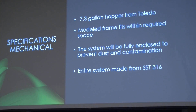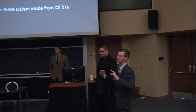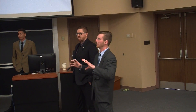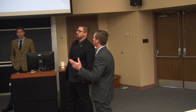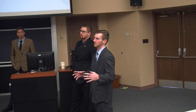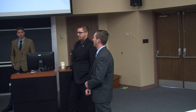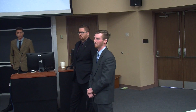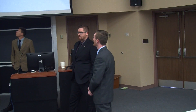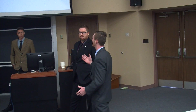Our mechanical specifications: we will be using a 7.3-gallon hopper from Toledo Metal Spinning. It's a metal-spun hopper — they spin the metal into a funnel shape. 7.3 gallons is equal to about 1 foot of material. The model will fit within the floor plan of their accessible area on the plant floor. It will be fully enclosed to prevent any dust contamination. Any dust means product lost. The entire material-contact system must be stainless steel — we will use a combination of 316 and 304 stainless.